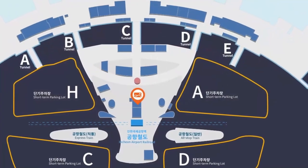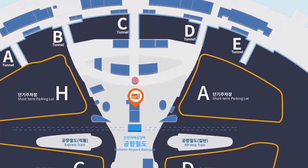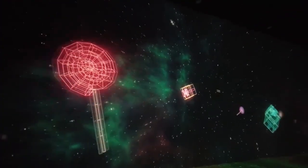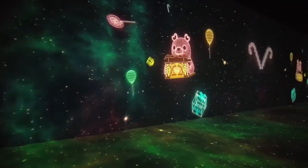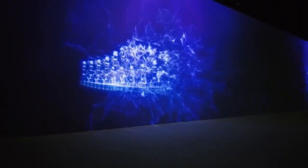It's located in Terminal 1's transportation center, and the space is divided into two rooms. The first room hosts an interactive exhibit called Twilight. I felt like I was traveling through space and time — they use a technology called projection mapping. This room also has little bean bags where guests can sit, relax, and enjoy the show.